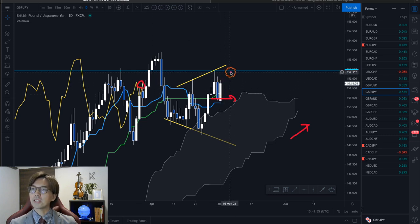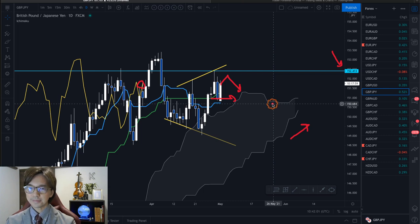It might be resisted at the 152.41 level and reverse backwards too. So as a day-to-swing trader like myself, this is not a good one to be in a trade at the moment.